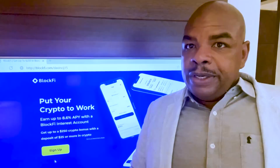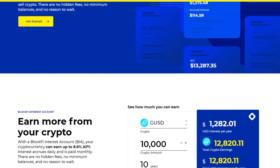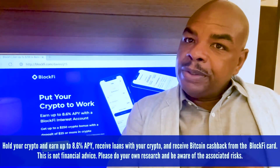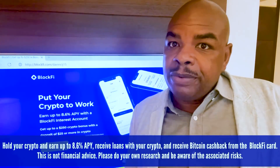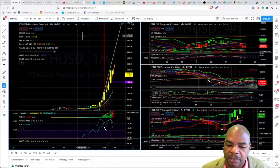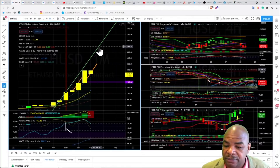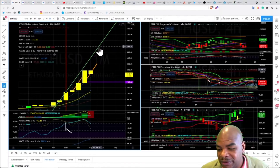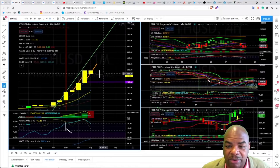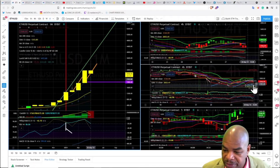Head over to blockfi.com/davincij15 where you can earn 8.6% on your crypto, trade crypto, and access a credit card to spend your crypto. Know your risks. Just like people who bought Ethereum at $4,400 are feeling the burn right now - but if they hold long term, they won't regret it.